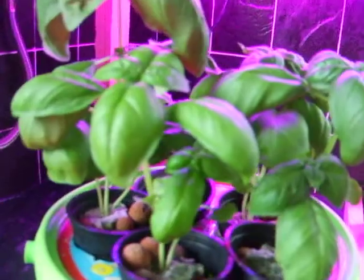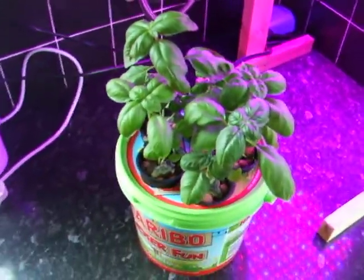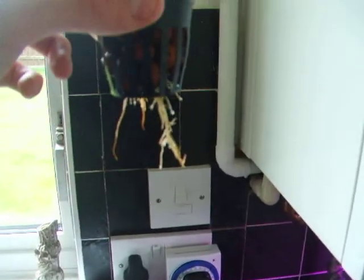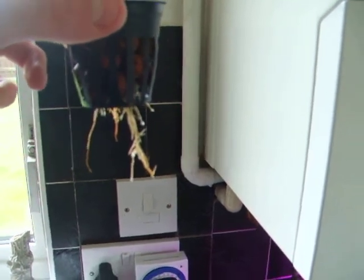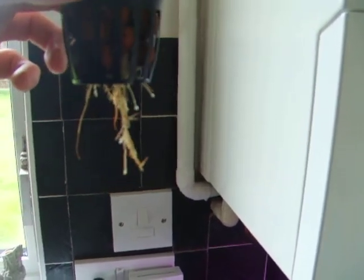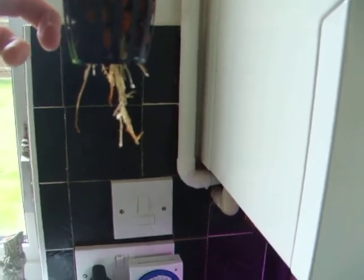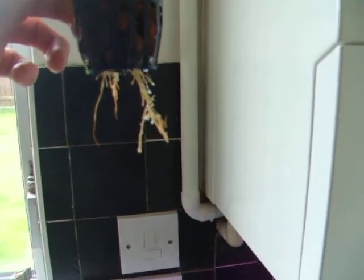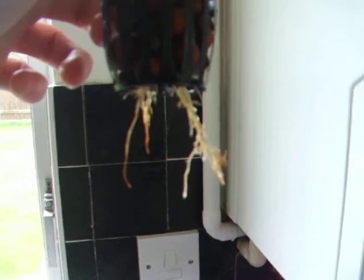Still green. There is one major big problem though — the roots. I thought this was a pH problem, but now I believe it is a pythium problem, which is a pathogen. It's basically a little bug that hangs off the end of the roots and starves the roots.